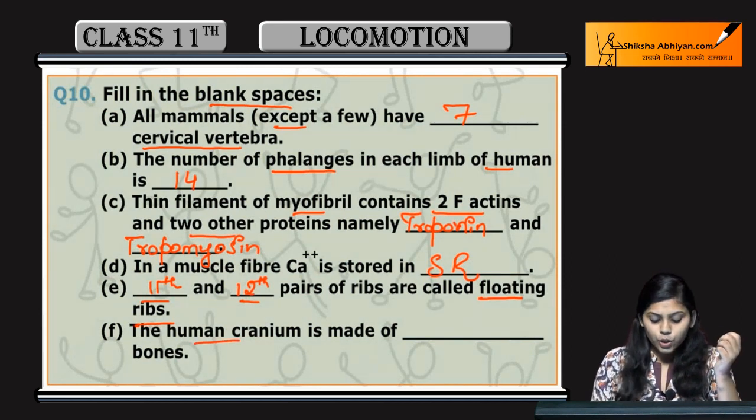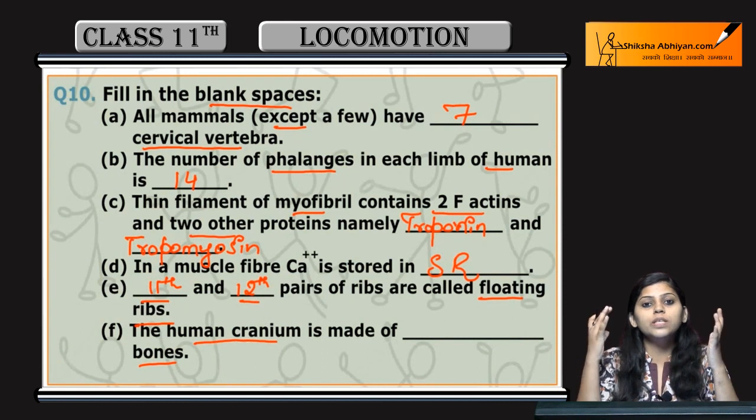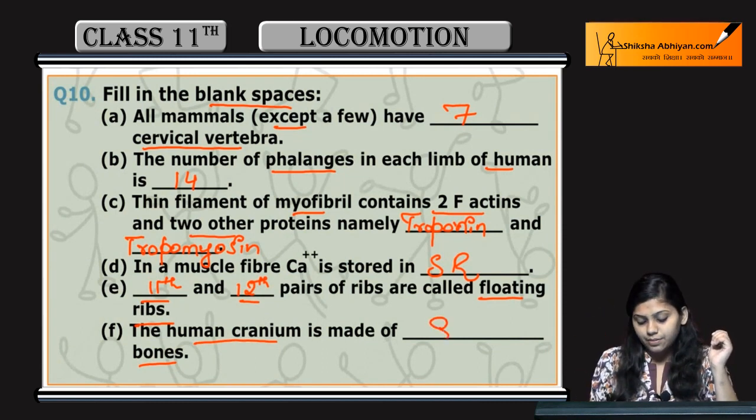Last one: human cranium is made up of dash bones. Human cranium is made up of eight bones.